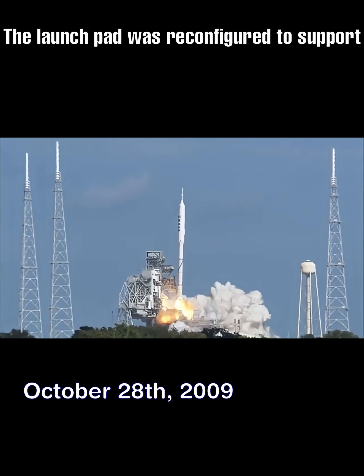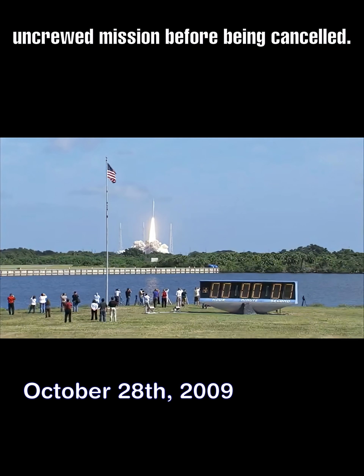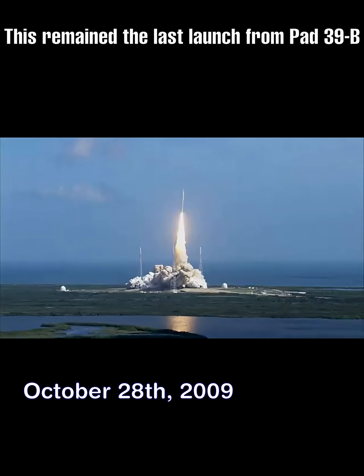The launch pad was reconfigured to support the Ares launch vehicle for the planned Constellation program, which only flew one uncrewed mission before being canceled. This remained the last launch from Pad 39B for over a decade.